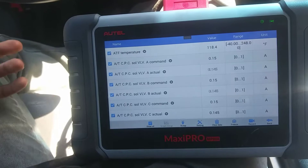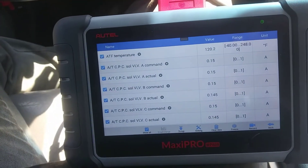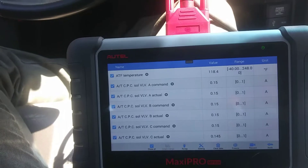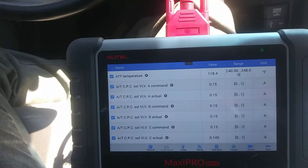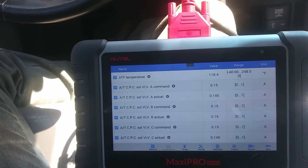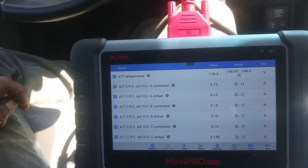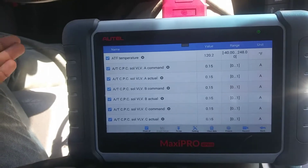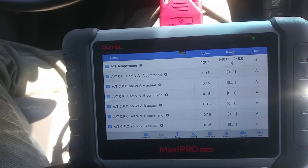What I didn't say yesterday was that after driving the vehicle I felt a judder — I'd been saying 'shutter' but it's actually a judder, which is related to mechanical issues. I looked that up because the judder is more of an erratic shake tied to actual mechanical problems. I searched for any technical service bulletins on this issue and there are some, though there weren't that many confirmed fixes on Identifix.